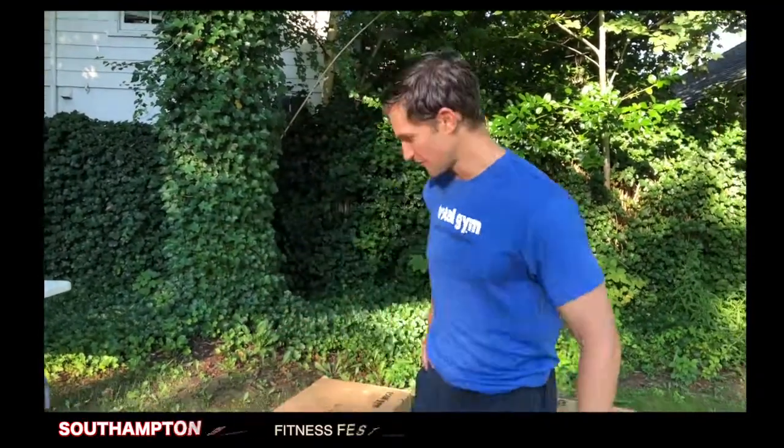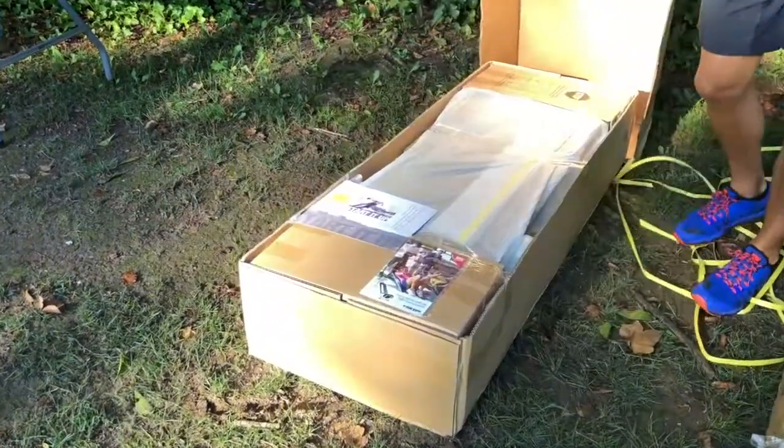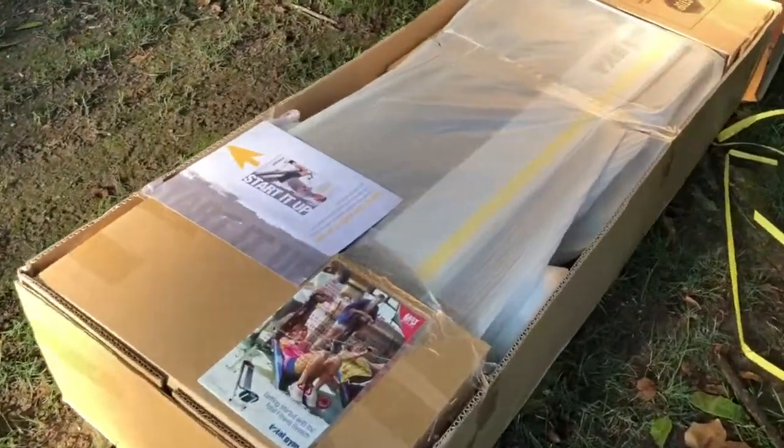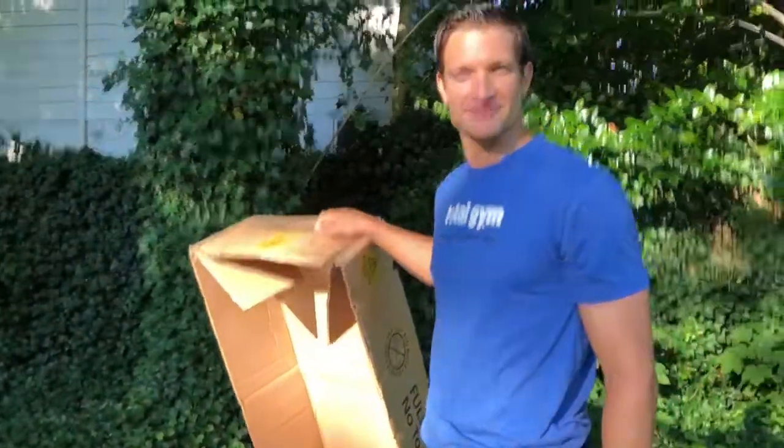Hey everyone, we're at the Southampton Fitness Festival. We've got two Total Gym Fit units with us. They're very easy to install. Once you open the box, all you're going to do is open the packaging and we're going to be set to go. So we're going to get both of these set up and we'll see you out here at the festival.